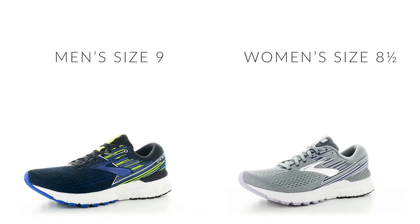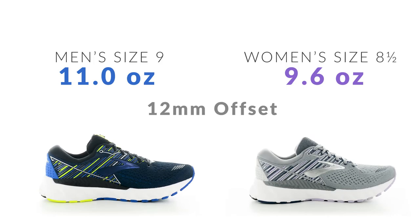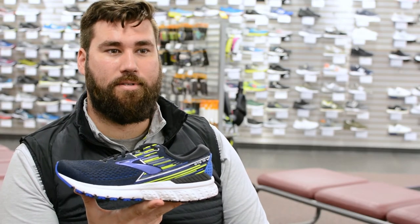The men's size 9 is coming in at 11 ounces and the women's size 8.5 is at 9.6 ounces, and they both have a 12 millimeter offset. The Adrenaline GTS-19 is available now at Hollabirdsports.com. If you like this video give us a thumbs up, and if you'd like to stay up to date on Brooks Sports and Hollabird Sports, please subscribe.